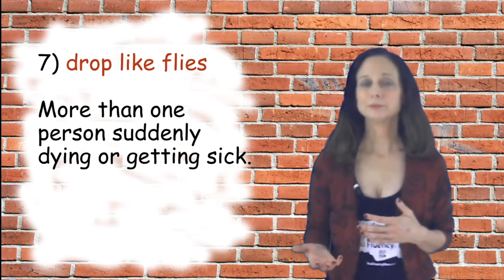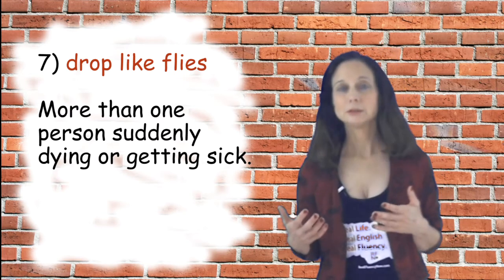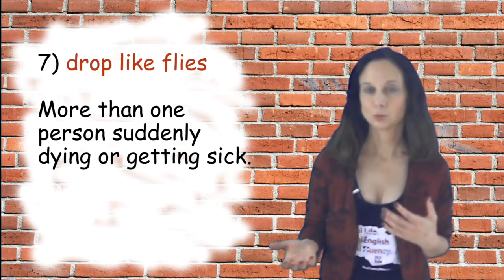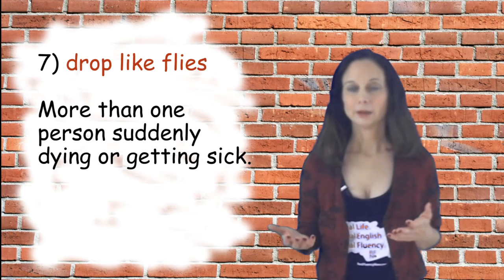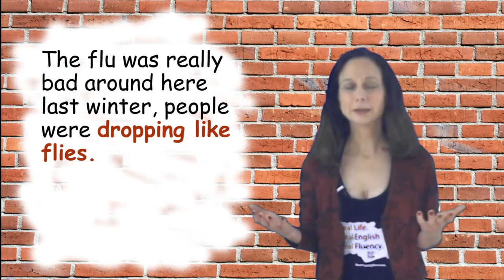Number seven is 'drop like flies,' which means when more than one person suddenly gets sick or maybe dies. A sample sentence: the flu was really bad around here last year — people were dropping like flies.